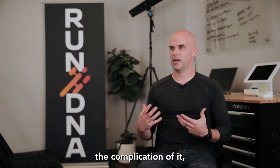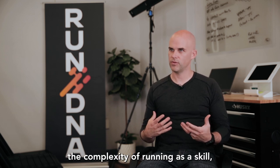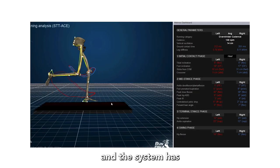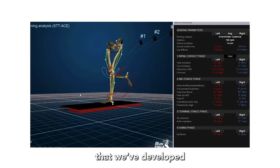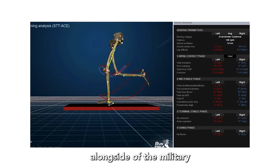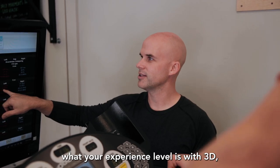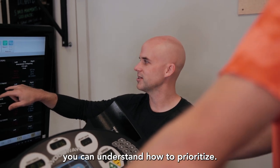When you look at running, the complication of it, the complexity of running as a skill, it can be really hard to know where you need to focus. The system has algorithms built into it that we've developed alongside the military, that have really let us give you an idea, no matter what your experience level is with 3D, of how to prioritize.